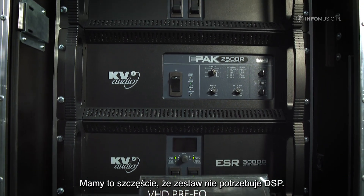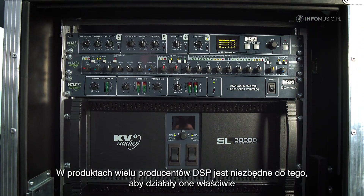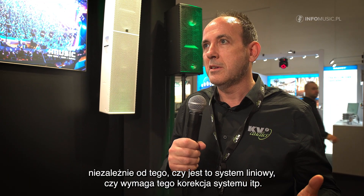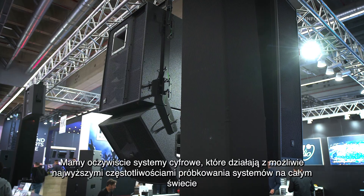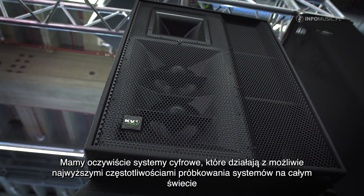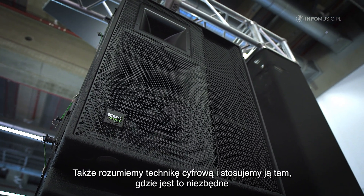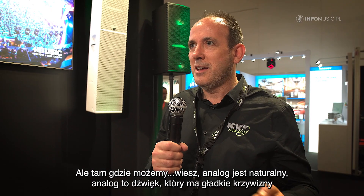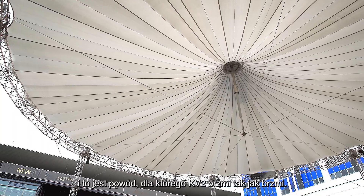For us we're quite lucky because we don't need to use DSP. DSP for lots of speaker manufacturers is needed to make the speakers work — whether it's a line array or whether they need it for EQ — whereas we use analog engineering where we can. We do have digital systems running at the highest sampling rates of any professional speaker system in the world, so we understand digital and we use it when we need to, but where we can, analog is nature, analog is sound — it's a smooth curve, and that is why KV2 sounds the way it does.